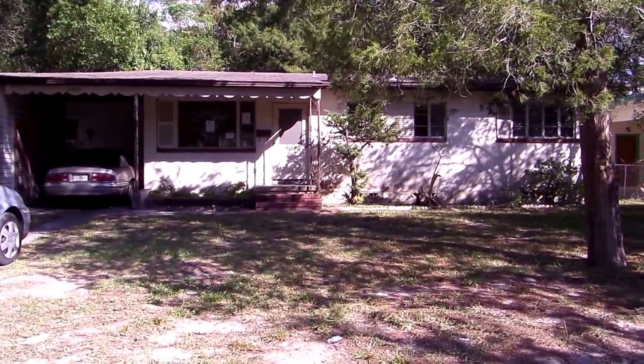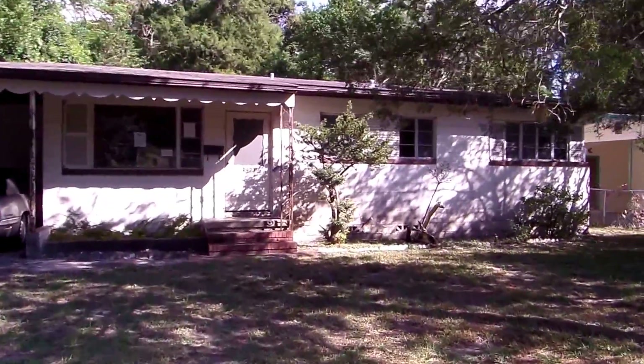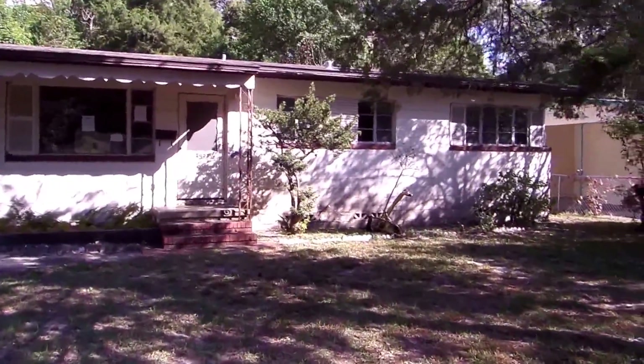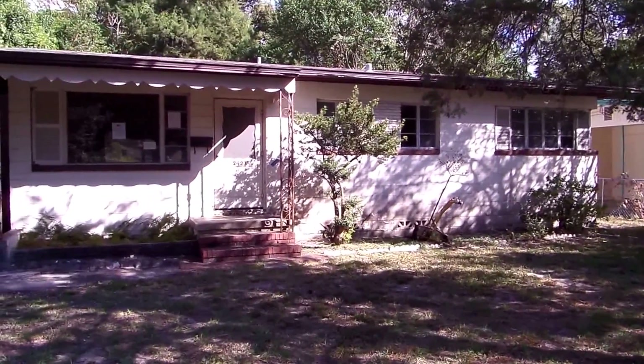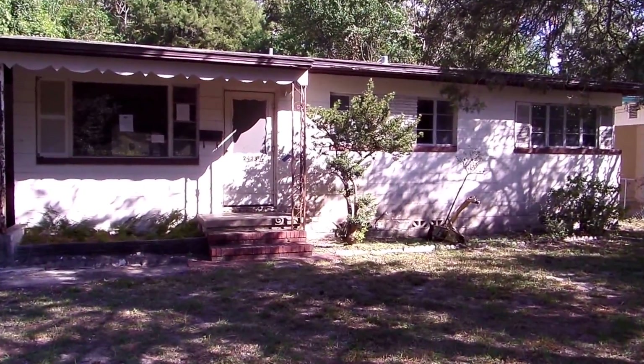This property just hit the market, and we're going to go through the renovation expectations to turn it into a rental property. Obviously, the other option would be to renovate and flip it, so that's a whole other discussion.